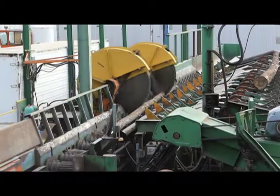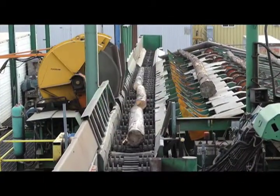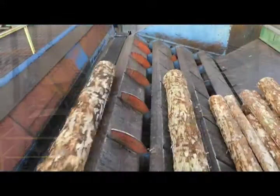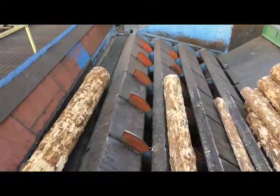I think our mill right now is probably as high-tech as they come. All our grading, everything is automated right now. We use spruce and we will also be running aspen this year, so hardwood and softwood.